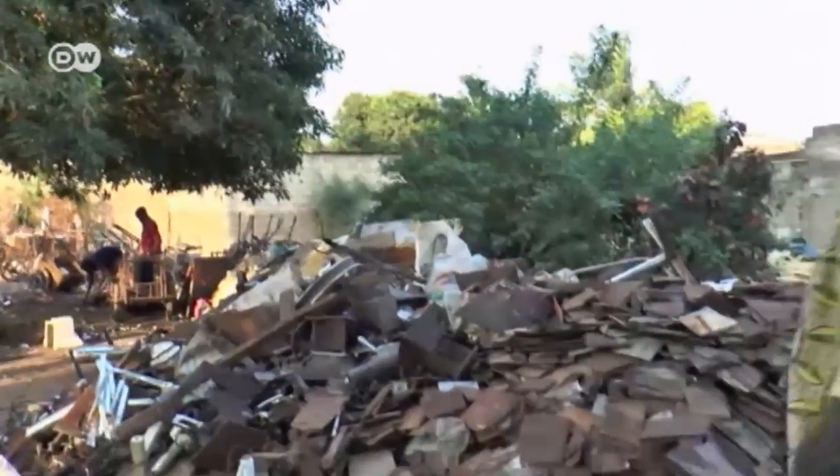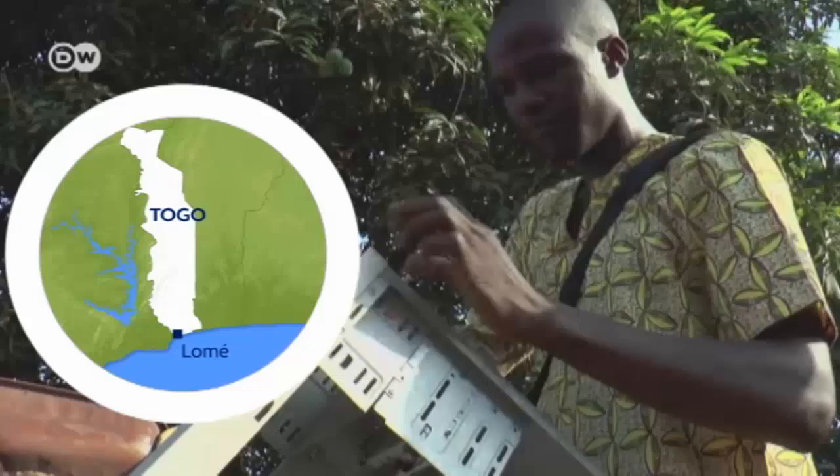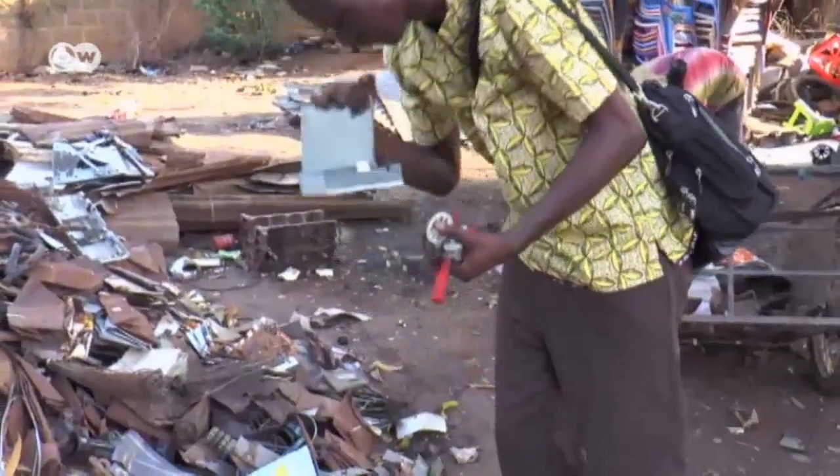Afat Niku is out shopping. On the many rubbish dumps in Togo's capital Lomé, he finds just what he's looking for. At the age of 34, he's invented Africa's first 3D printer made entirely of electronic trash.